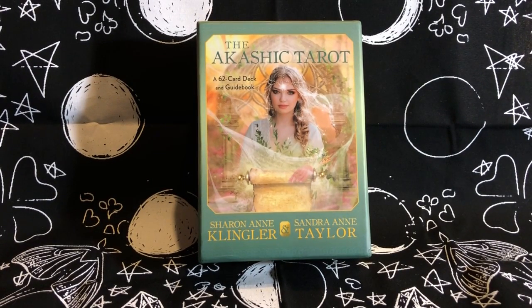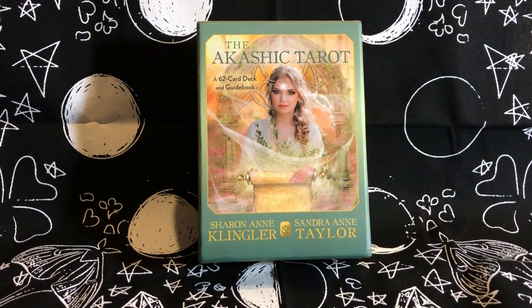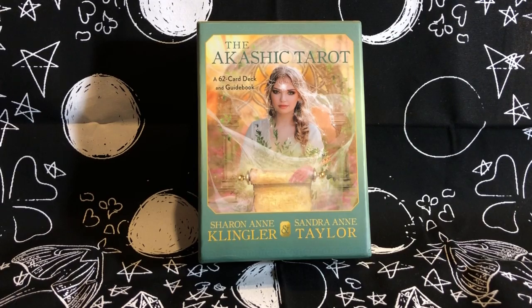I saw it on Amazon a really long time ago, and this title and image really captivated me, so I clicked on it. Then I saw it was only a 62-card deck and I was like, well what the hell — it's not really a tarot if it only gives you 62 cards. So I went for the longest time resisting it, just not having it.